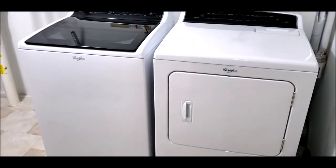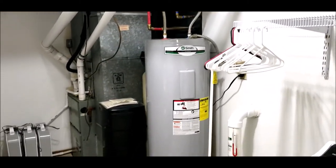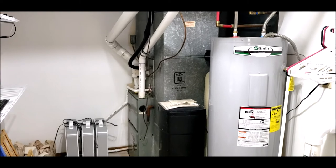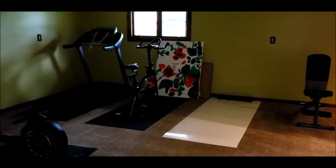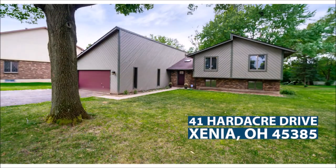And over here leads to your utility area. Washer and dryer does stay. Updated panel box. Updated water heater. Water softener. And the furnace is also in great shape. Again, nothing to do in this home but unpack and enjoy all the amenities this home has to offer. Thank you for taking this tour with me. This home will not last long, so schedule your showing today. Have a great day. Thank you.